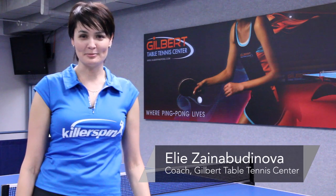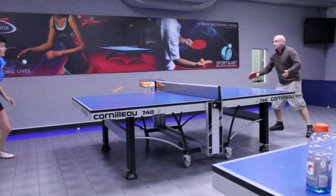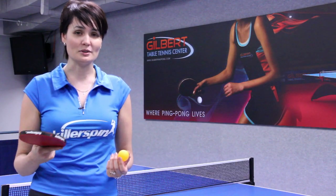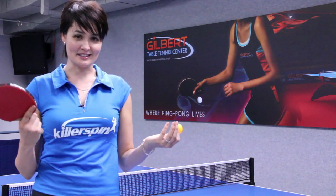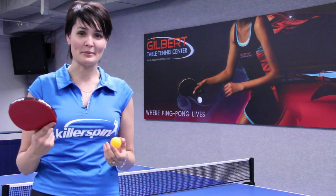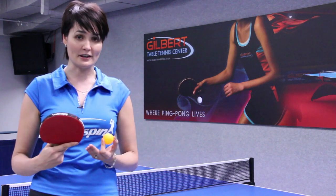Hi, I'm Ellie from Gilbert Table Tennis Center and today I'm going to tell you about places to play ping-pong. If you are located within the United States, or Los Angeles in particular, this beautiful facility of Gilbert Table Tennis Center is the one club where I coach and train. It's really nice and it's located around Olympic and Fairfax.